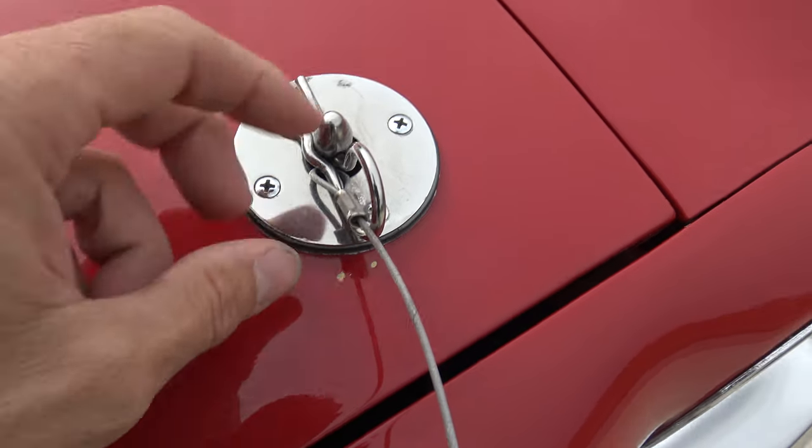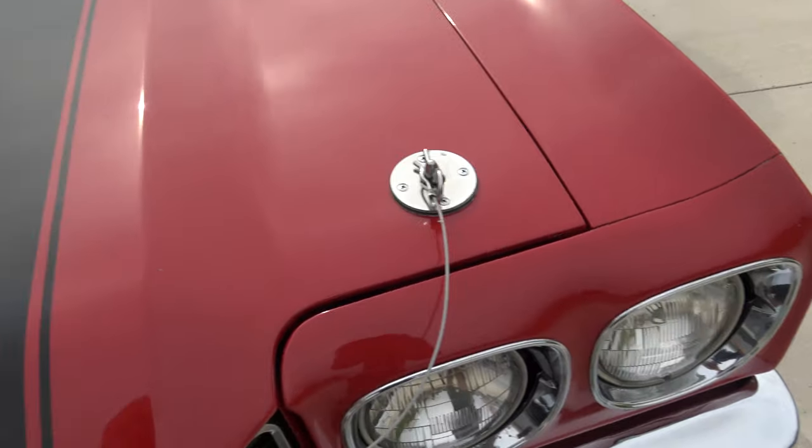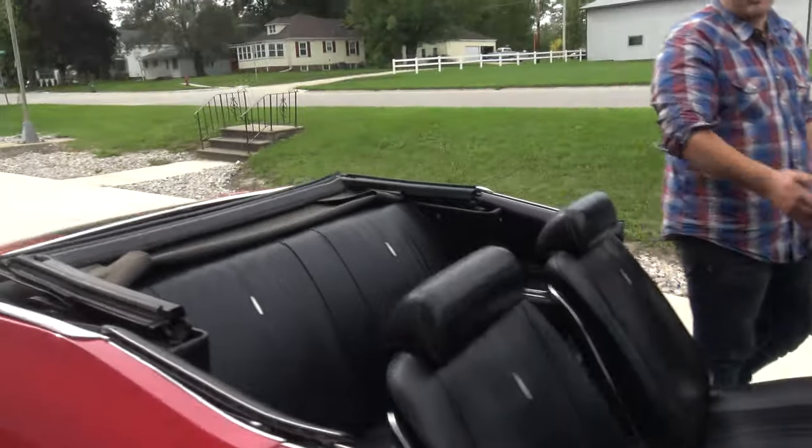We've got two little paint chips right here by the front — that's a common problem with these cars, they'll chip the paint just a little bit. Other than that, the hood looks beautiful. I'll give her a start, then we'll cut her off.